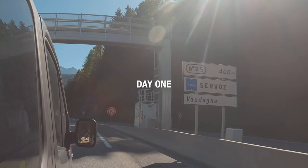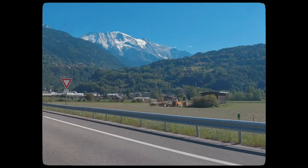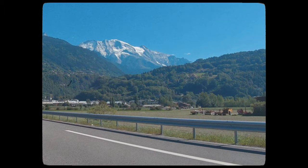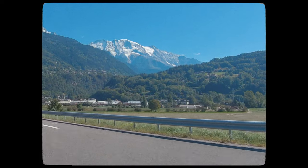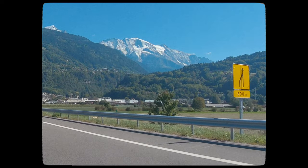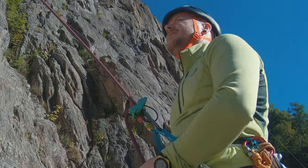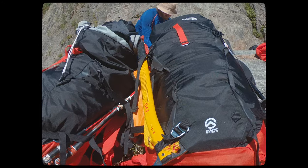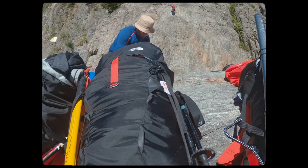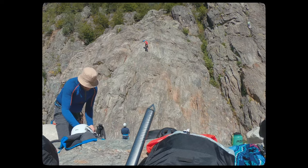The first day consisted of arriving in picturesque Chamonix, having a briefing on the week ahead from the Jagged Globe team, and getting our first hands-on experience with the new FutureLight gear from The North Face. We then headed to the local crag to brush up on our belaying and rappelling skills, as well as getting a feel for climbing in B3s — all skills we would certainly make use of over the coming days in the mountains.